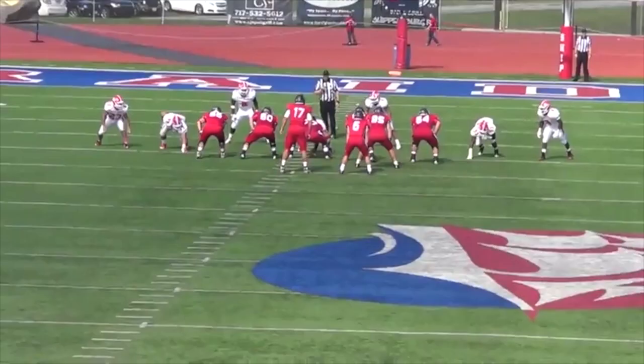Thompson is able to shock, release, and redirect to the ball carrier or to the quarterback. Being technically sound is a testament to great coaching, which he was able to get a lot of at ESU, and also a dedication to your craft.